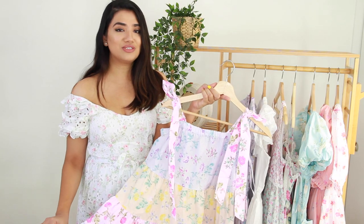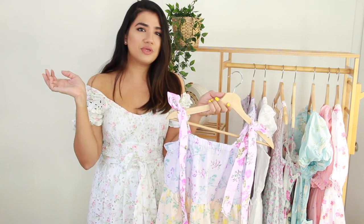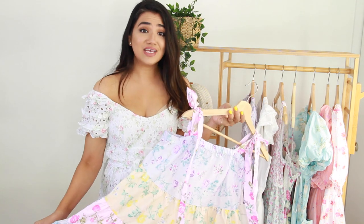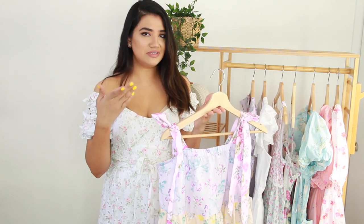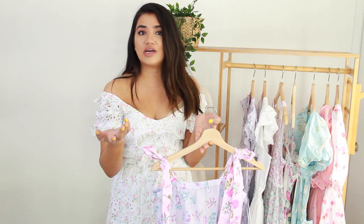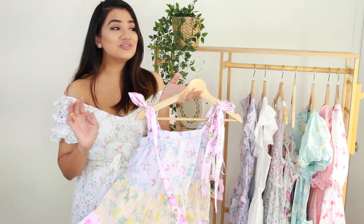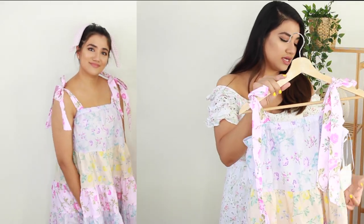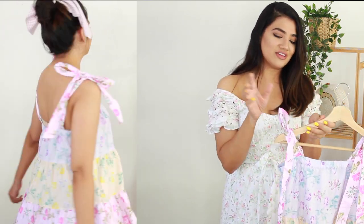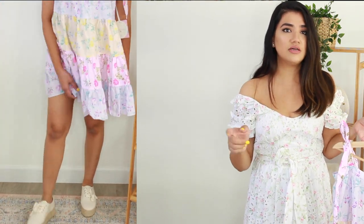This dress screams summer to me. I can picture myself wearing some sneakers, my hair in a messy bun with maybe a scarf wrapped around it — I think that would be so pretty. This runs a little short on me, so I would suggest sizing up if you grab this dress. Even if you can only find the larger size, I think it would be okay. This one was $40, and the white eyelet dress I'm wearing was $60.